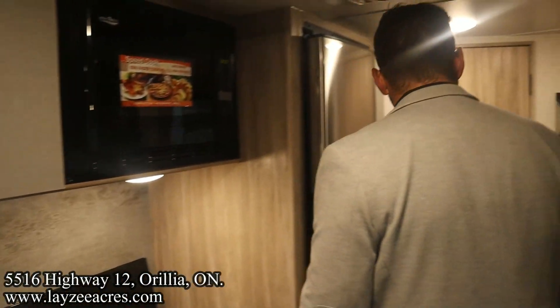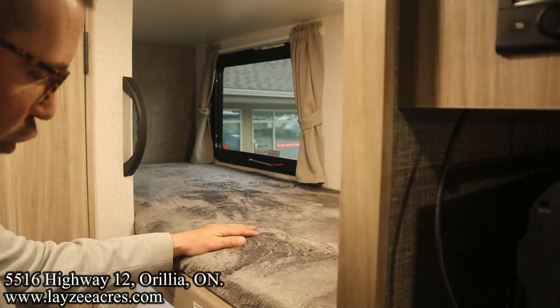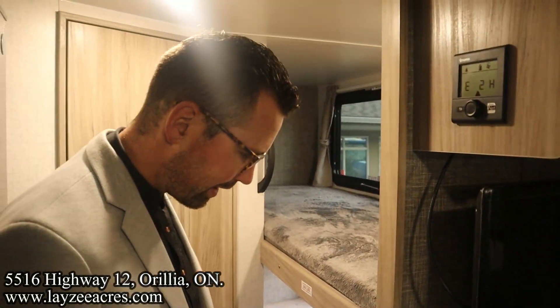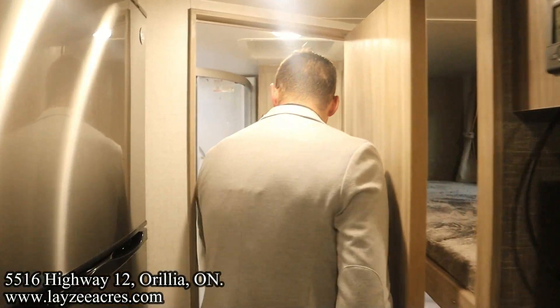We've got our single over single bunks here at the back — they're each good for 250 pounds, each has lights. The top one's got a window, the bottom one's got that door, so you're bringing in nice natural light.